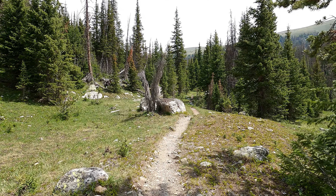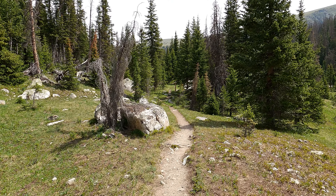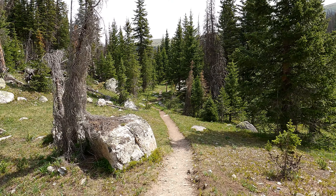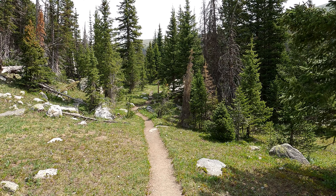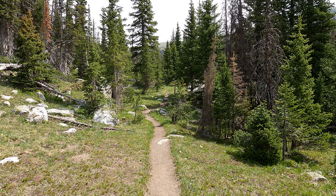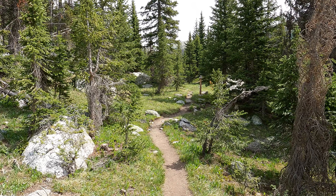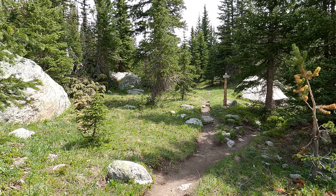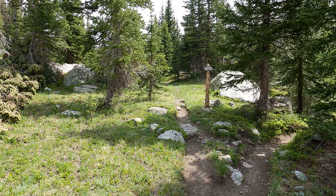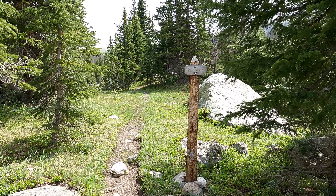We're finally getting up there to the upper levels. It gets kind of nasty there towards the end in the trees - lots of switchbacks, you finally get some stairs, and it does go up. We're coming up to a trail sign. I think there's a privy up here. Yep, so if you gotta go, here's the privy.